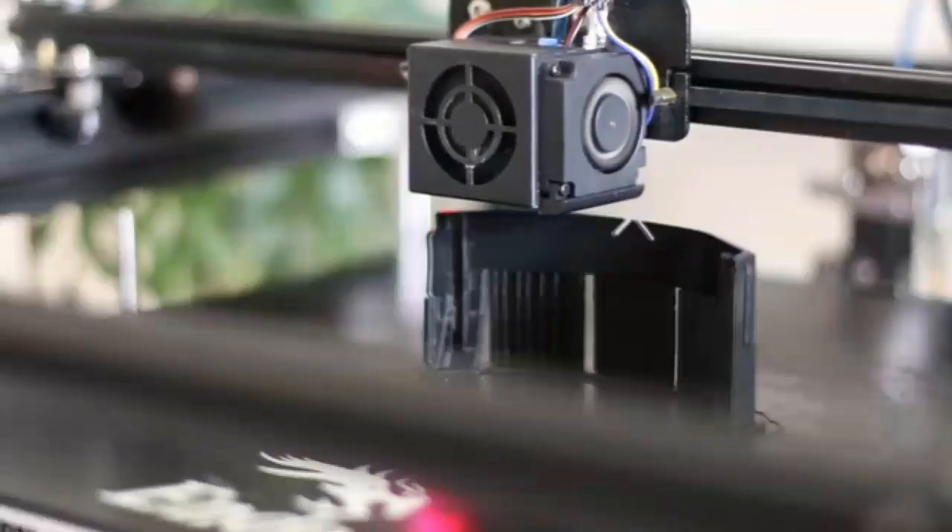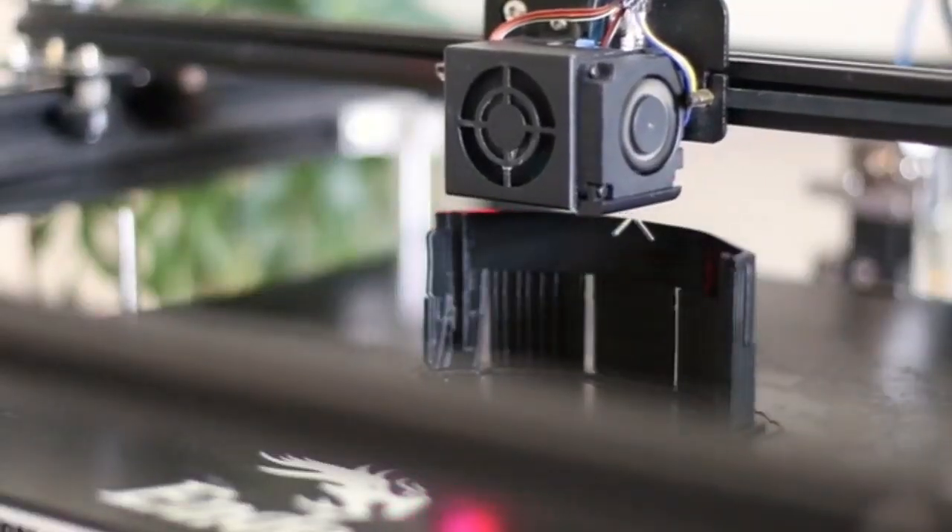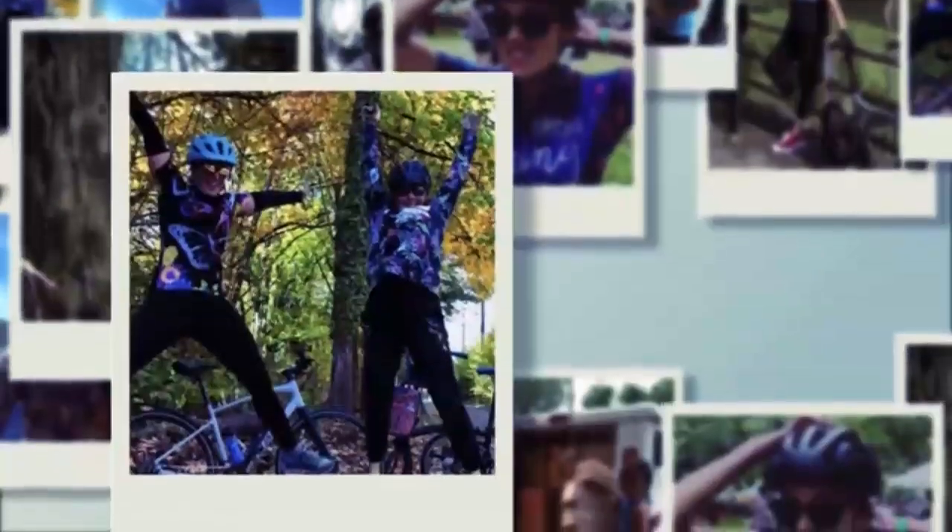Using our expertise in product design and engineering, our team developed the Fend One and delivered it to over 20,000 happy customers. We are now back with an all-new design and a mission to promote safe riding.